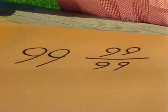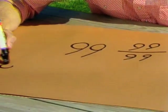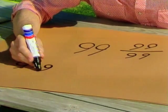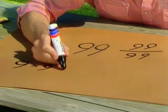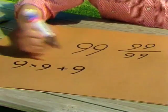So six nines do make a hundred. But there's another way of arranging six nines to make a hundred. See if you can think of it as I'm doing it. If you take two of the nines and multiply them together, what have you got so far? Eighty-one. Then add another nine. What are you up to now? Ninety.